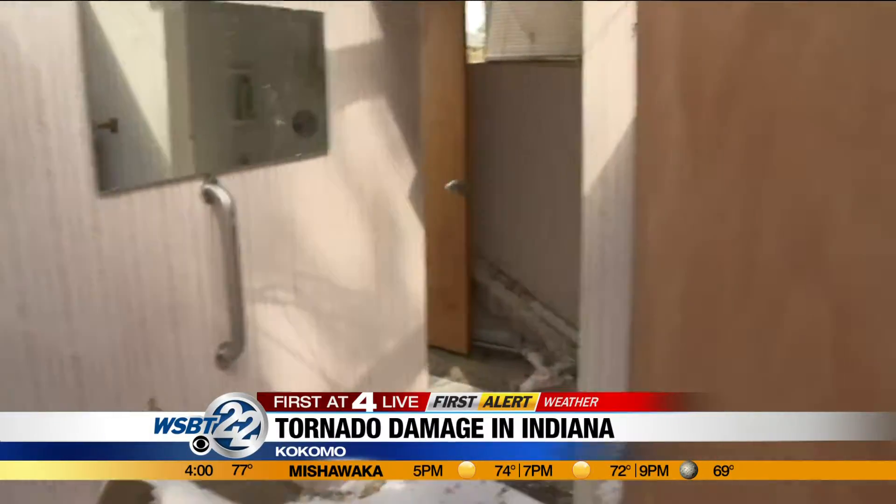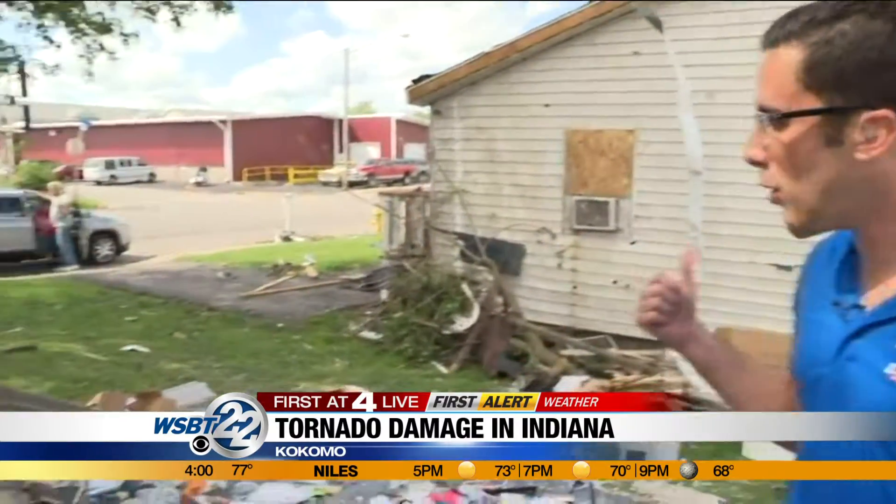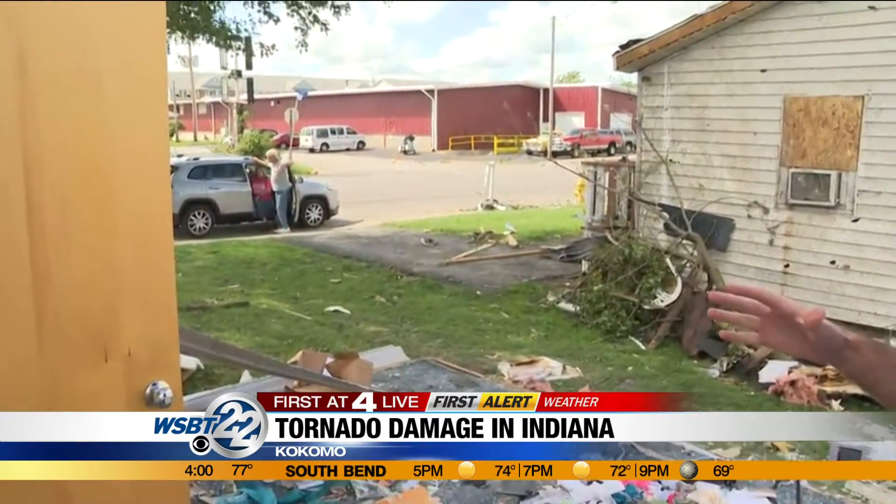Now we're headed to a room that's on the exterior of the house. This is where you do not want to be in a tornado in a home with a first floor, because you leave yourself exposed.